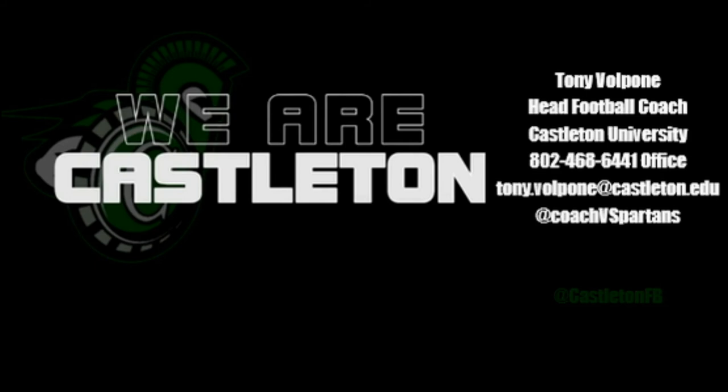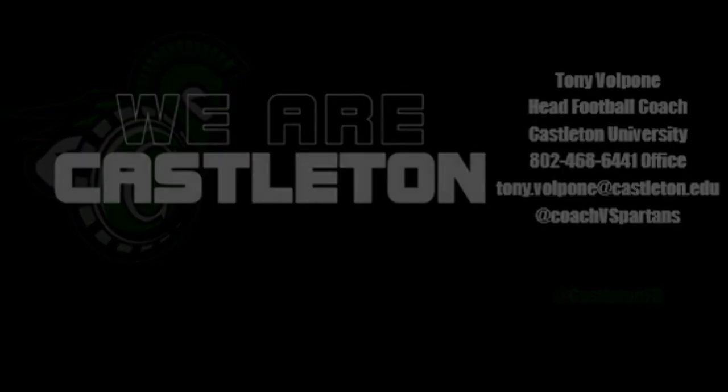We hope to see you on our campus soon. We want you to stay safe in the meantime, and we hope we get the opportunity to meet you in person. This is Coach Valpone from Castleton University. Thank you for your time, and Sparty on!